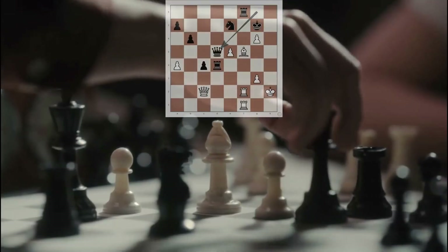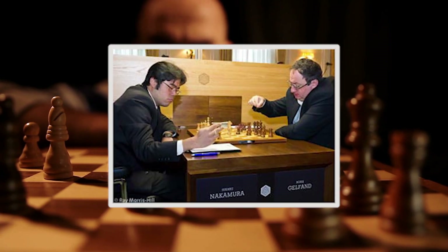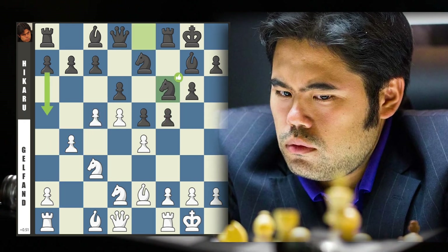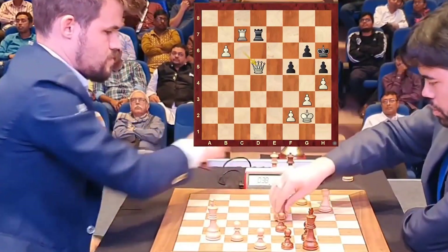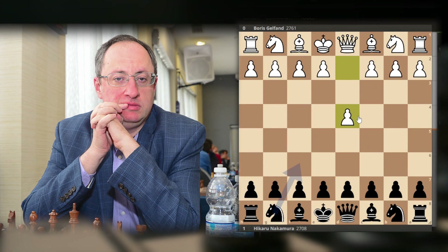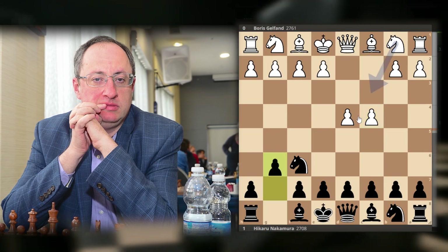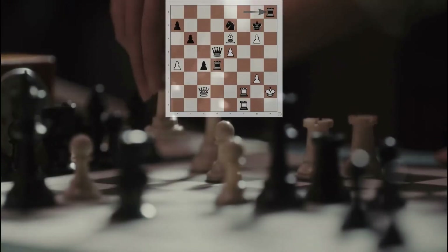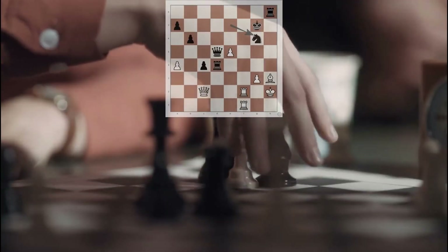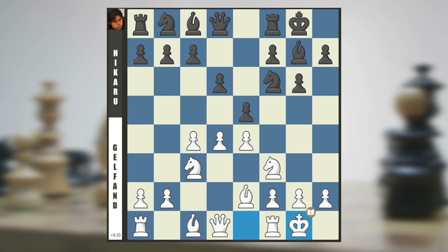The tension in the air grew palpable as both players sought to unleash their respective offensives on opposite sides of the board. As the game progressed, Hikaru astutely recognized the need to close the center of the board, meticulously preparing to unleash his pawns on the vulnerable kingside. Not to be outdone, Gelfand countered by deftly placing his knight on c4, providing support to his pawns and exerting relentless pressure on the side of the board. Throughout this delicate dance of strategy, Hikaru's dark-squared bishop emerged as a pivotal piece in his quest for a successful kingside onslaught.